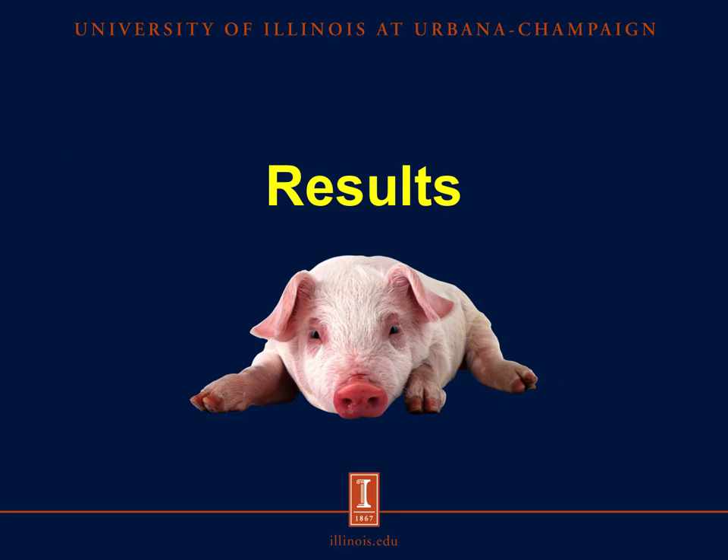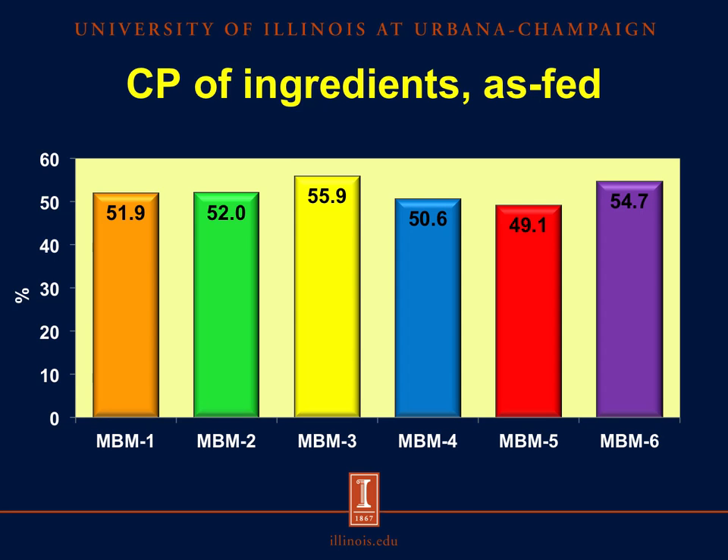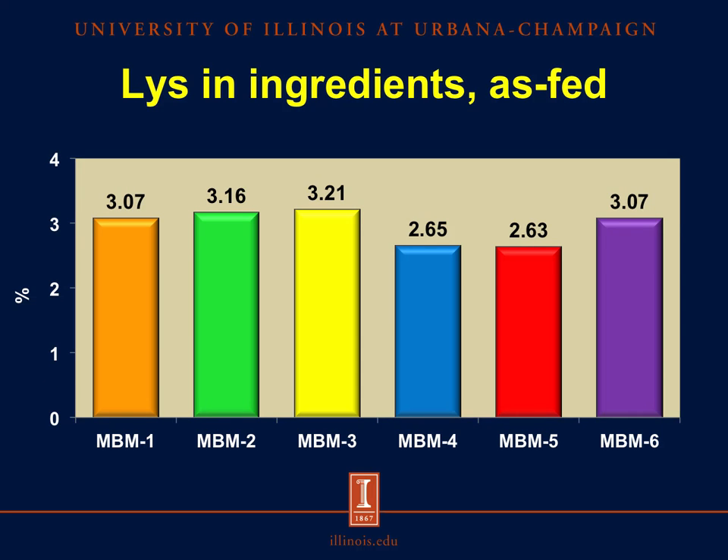Moving on to the results. Looking at the concentration of crude protein of the ingredients on an as-fed basis, we have the six sources of meat and bone meal on the x-axis and percentage units on the y-axis. The crude protein ranged from 49.1% in the fifth source of meat and bone meal to 55.9% in the third source. Looking at the concentration of lysine, it ranged from 2.63% in the fifth source to 3.21% in the third source of meat and bone meal. There were also differences in the concentration of other amino acids between sources of meat and bone meal.